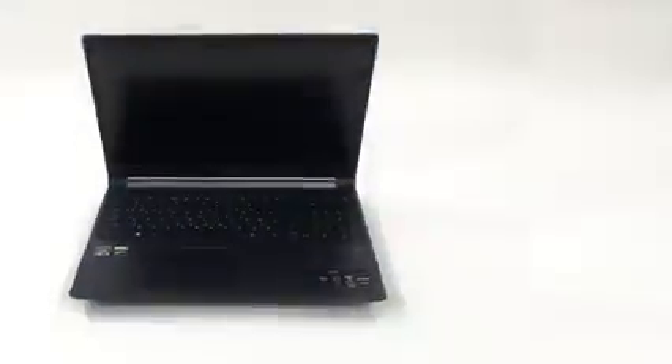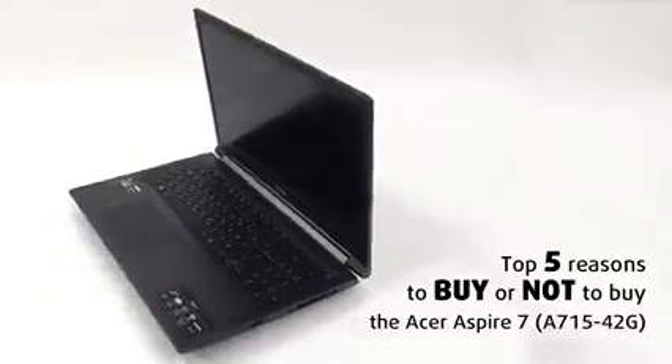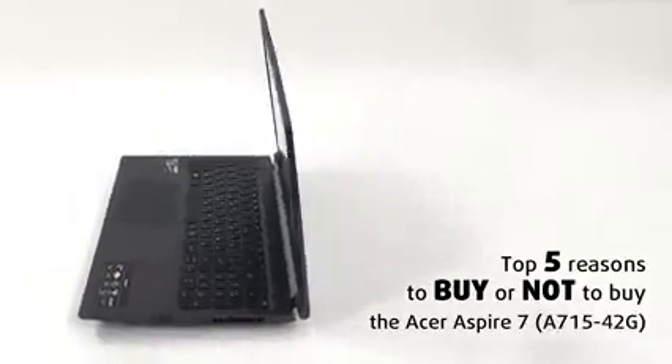With energy-efficient processors from AMD, a sleek external design, and NVIDIA graphics, this can be a home run for the company. Today we are presenting you with Laptop Media's top 5 picks about the Acer Aspire 7A715-42G.